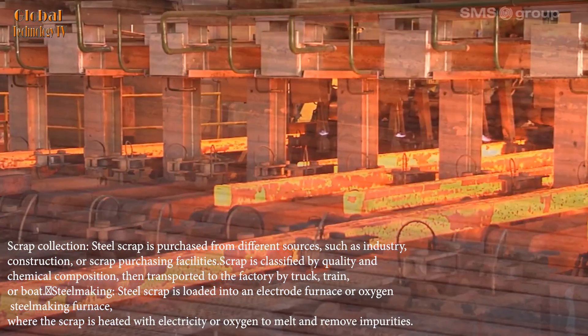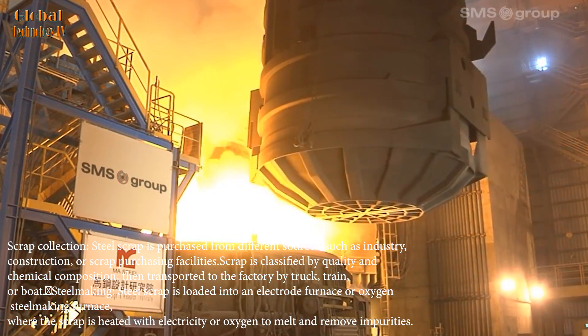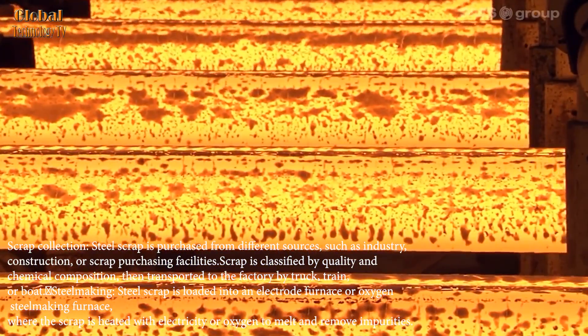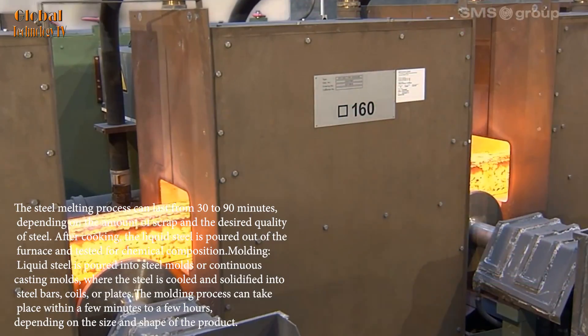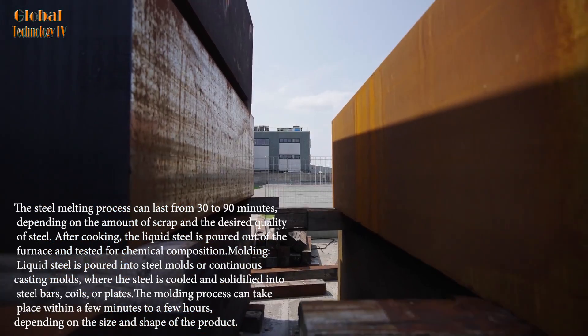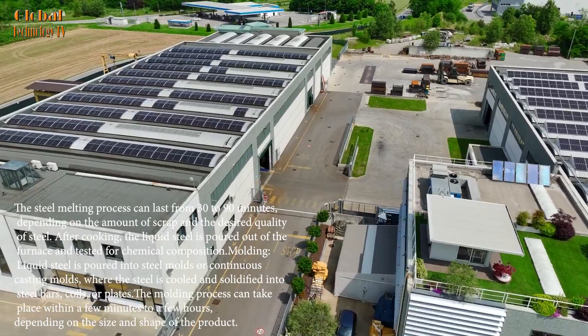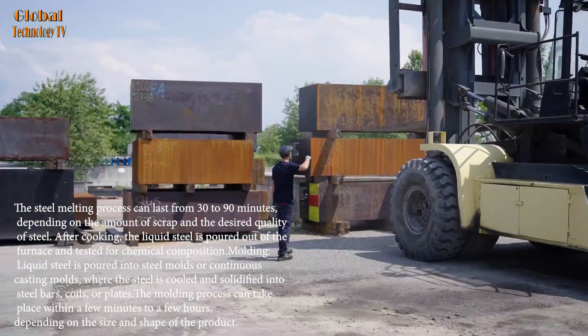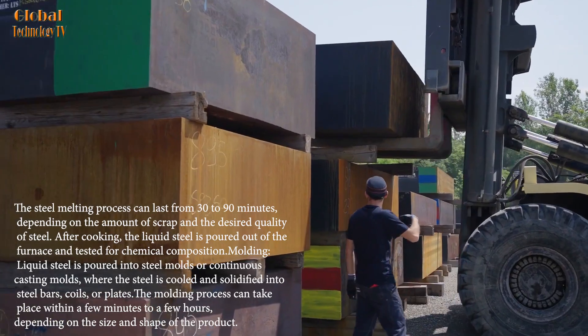Steel scrap is loaded into an electrode furnace or oxygen steelmaking furnace, where the scrap is heated with electricity or oxygen to melt. The steel melting process can last from 30 to 90 minutes, depending on the amount of scrap and the desired quality of steel. After melting, the liquid steel is poured out of the furnace and tested for chemical composition.